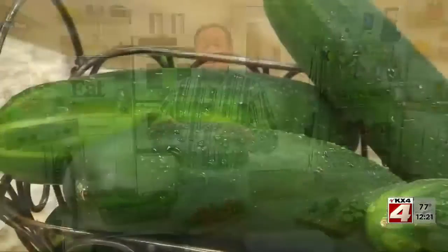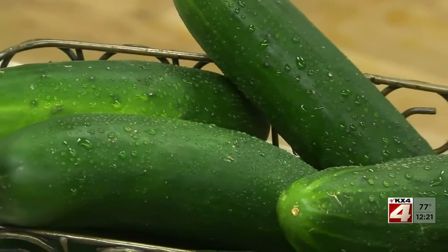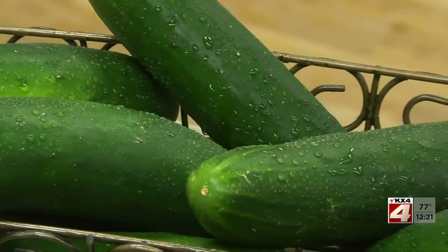This time of year, our markets and farm stands are bursting with an abundance of fresh produce. And that means it's time that we get creative. So I picked up a bunch of cukes and brought them back here to the test kitchen, and we went to town.